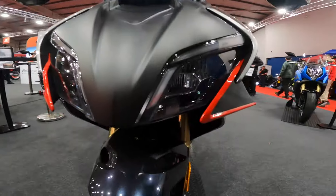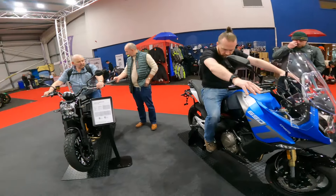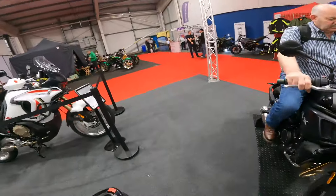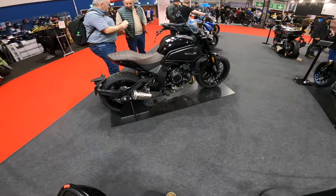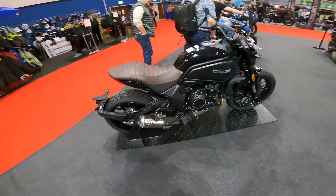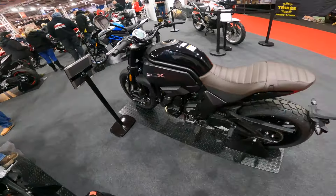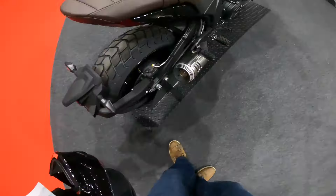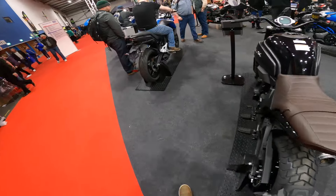Prices — we were expecting everything to be a million billion pounds, but for six thousand, something that looks as cool as that — the CLX. That looks cool, especially with the massive chunky tyres. There's a brown seat, and what looks like a fake exhaust — well, if it's not, it's pretty big. CF Moto!